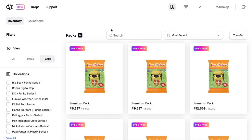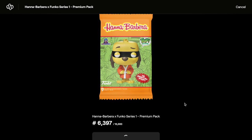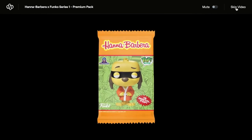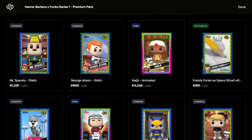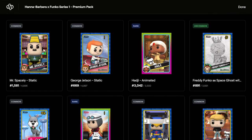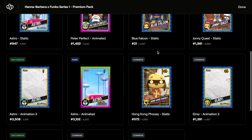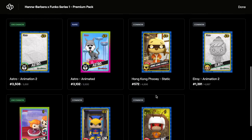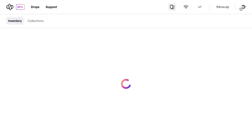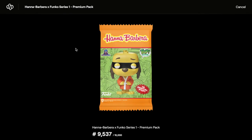Pack three is number 6,397 out of 15,000. We're going to open them all because we're in it to collect, not to sell. Viewing all: two commons, rare, uncommon, common, rare, commons. Checking for low mint numbers - mint 21 is quite low. Commons and uncommons mostly, so nothing too major in that one.